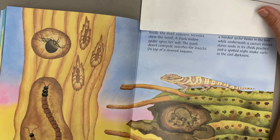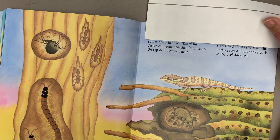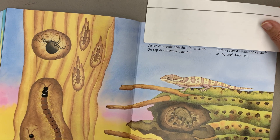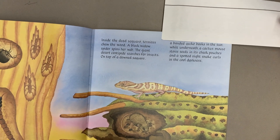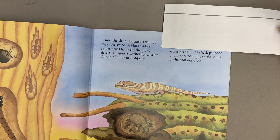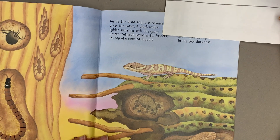Inside the dead saguaro, termites chew the wood. A black widow spider spins her web. The giant desert centipede searches for insects. On top of a downed saguaro, a bandit gecko basks in the sun, while underneath a cactus mouse stores seeds in its cheek pouches and a spotted night snake curls in the cool darkness.